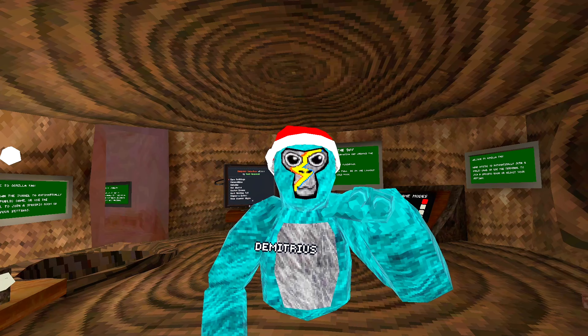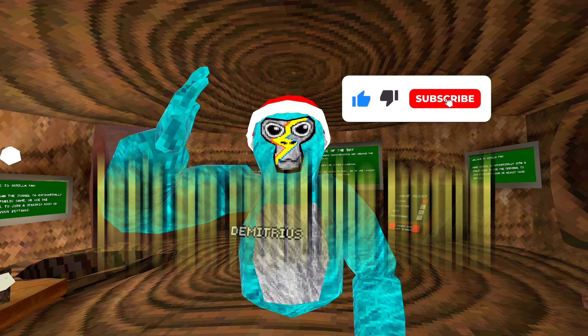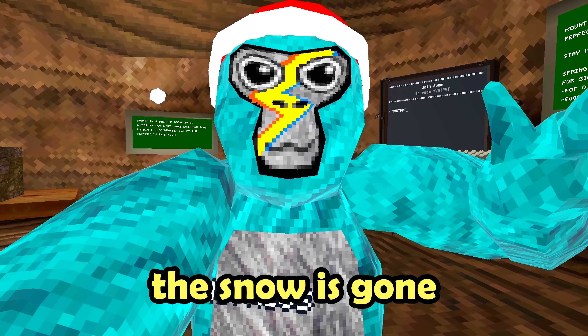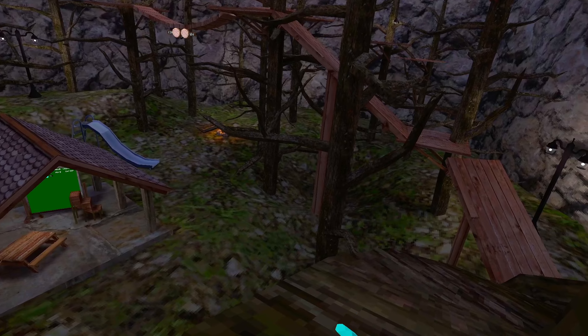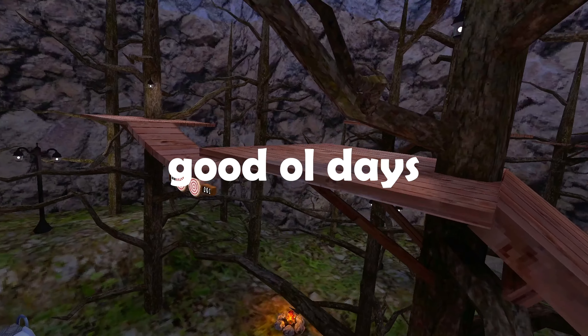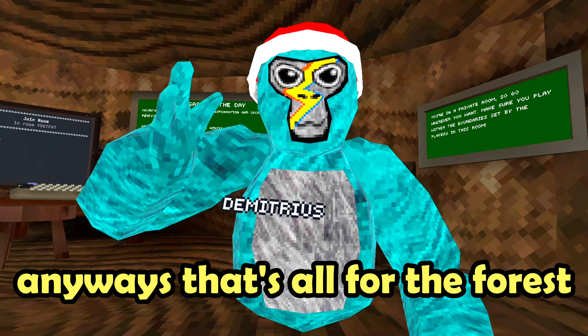What's up guys, new update in Gorilla Tag is out right now. Let's go read the board — pause the video right now and read it if you want. The snow is gone. Look, this is great. I love this. Anyways, that's all for the forest.